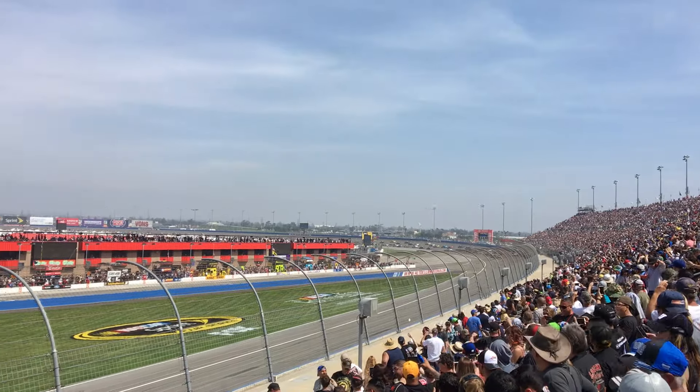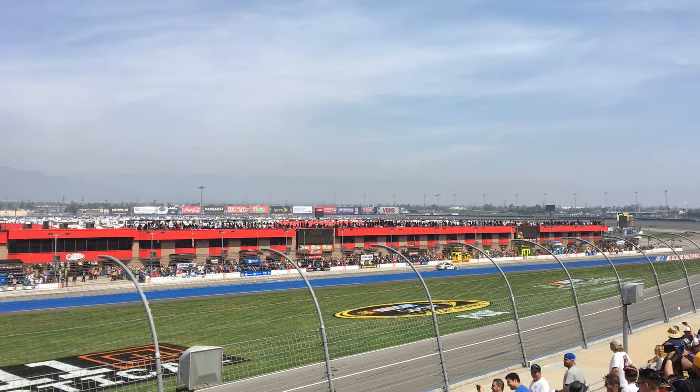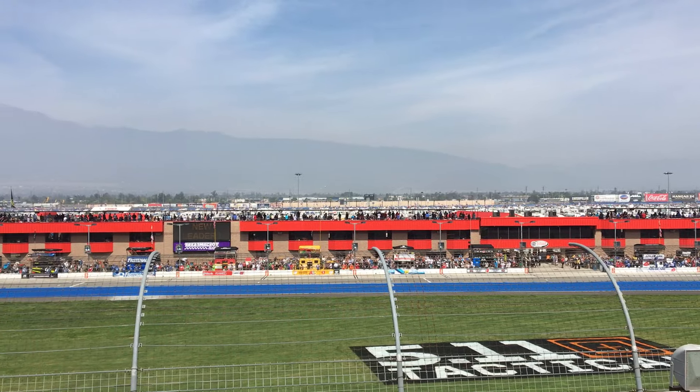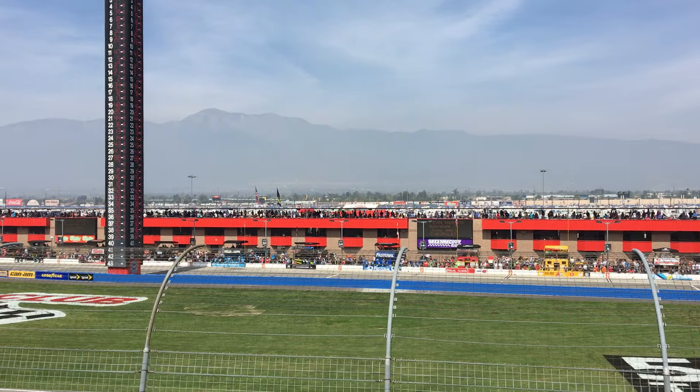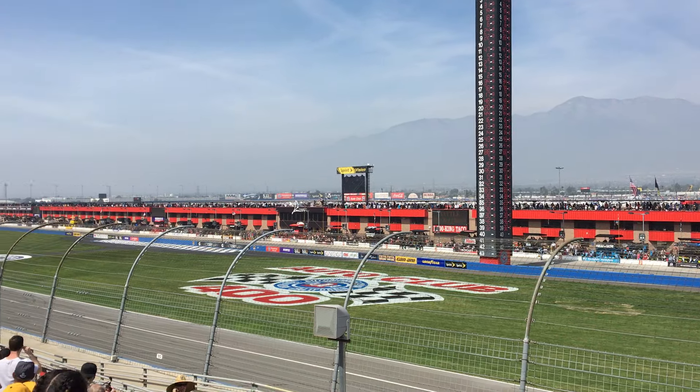Here comes Kevin Harvick down to the bottom of the racetrack. He'll clear Austin Dillon — Kevin Harvick will take away the lead! Dillon will be second and they are four wide! Here's Kyle Busch all the way to the top side of the racetrack. He scrambles up into the third position and Ryan Newman there to the inside, just off his flank in fourth.